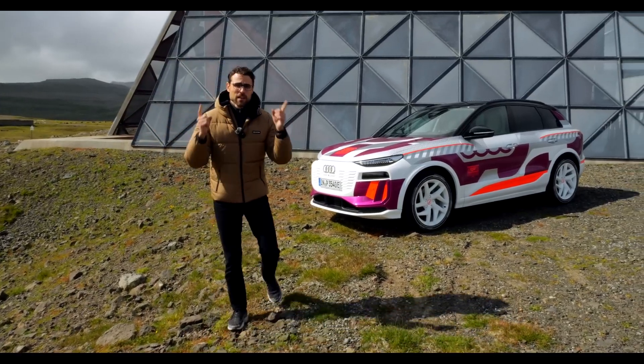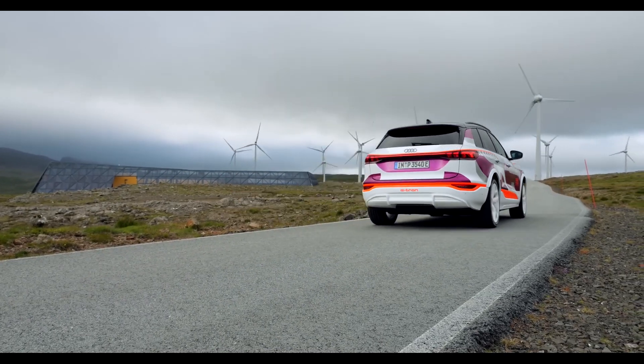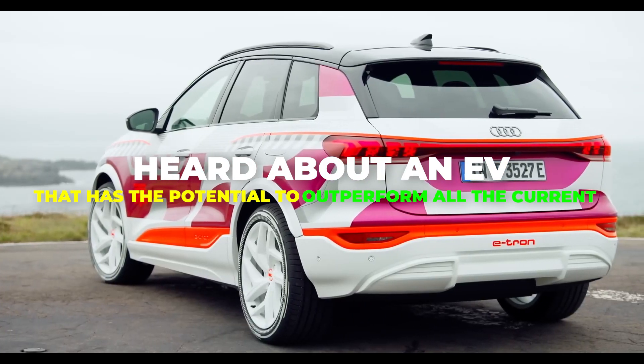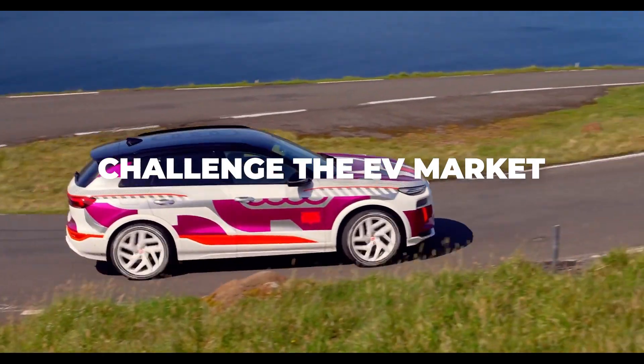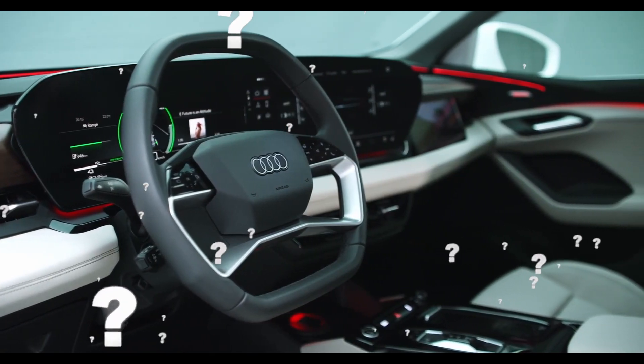Today, a first look including a first exclusive drive of the Audi Q6 e-tron. Heard about an EV that has the potential to outperform all the current EVs in the market? The Audi Q6 e-tron is the new electric SUV that will challenge the EV market. But what makes the Q6 e-tron so special, and how does it compare to its competitors? Stay tuned to find out.